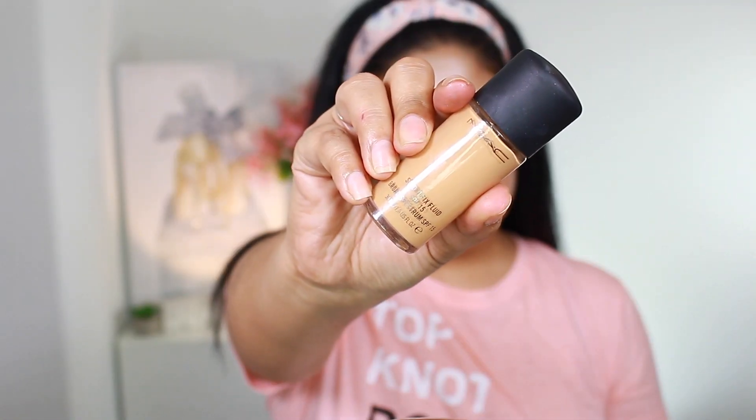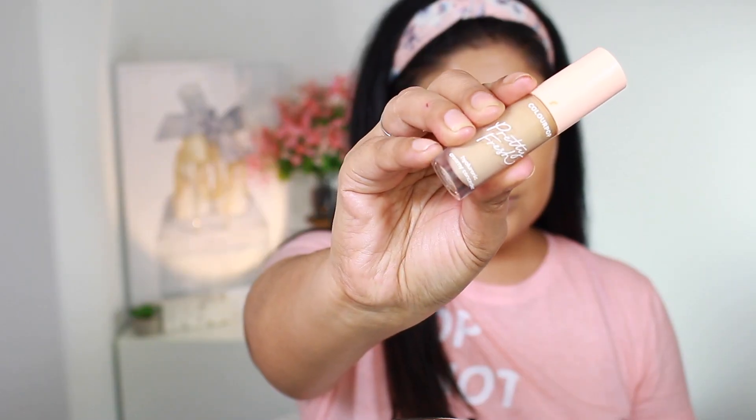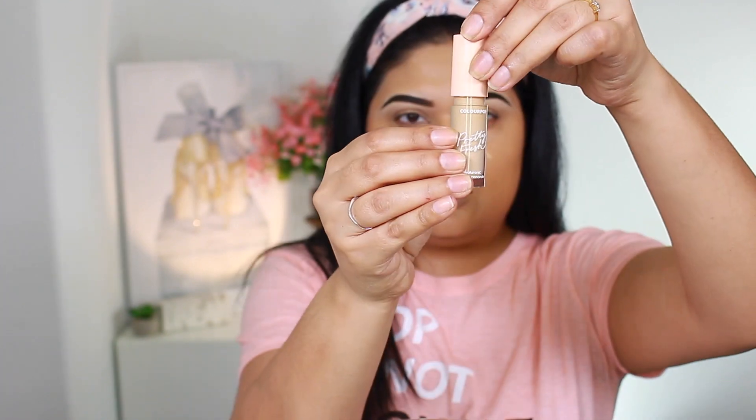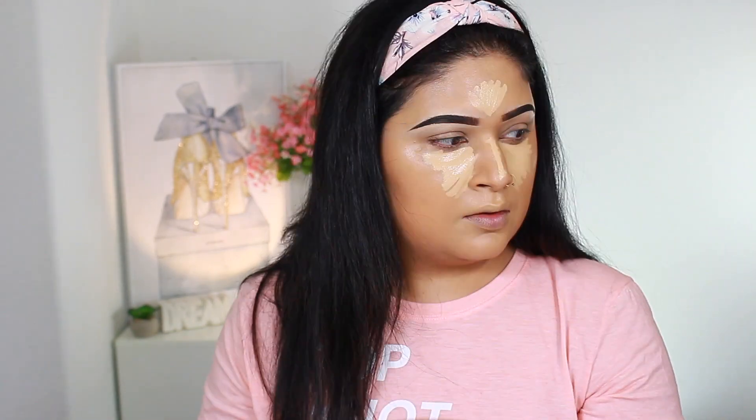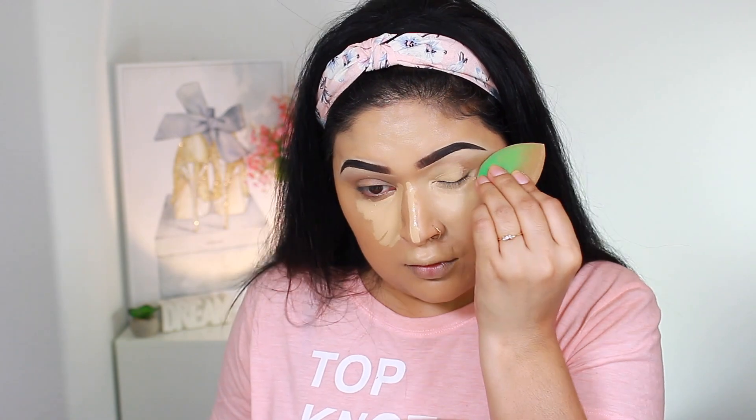Once I'm done looking like a tin man, I'm going to move on to my foundation, which is MAC Cosmetics Studio Fix Foundation in shade NC40. I'm applying that with a beauty blender all over my face. Since the last time I used it, my taste in coverage has really changed — I love full coverage foundations and this doesn't quite do that unless you use a brush. For concealer, I'm trying out the ColourPop Pretty Fresh Concealer — I had so much fun applying it, it did an amazing and flawless job. I'll definitely be repurchasing this! The shade is Light 50W.